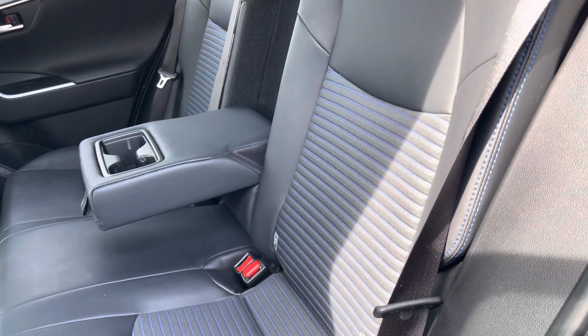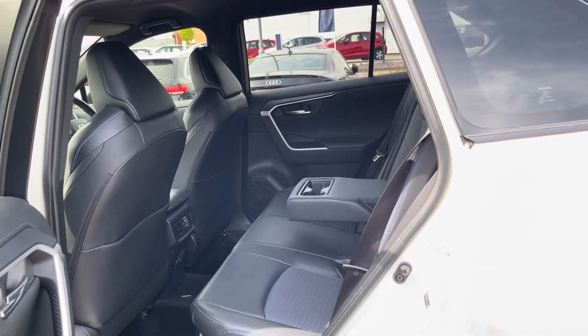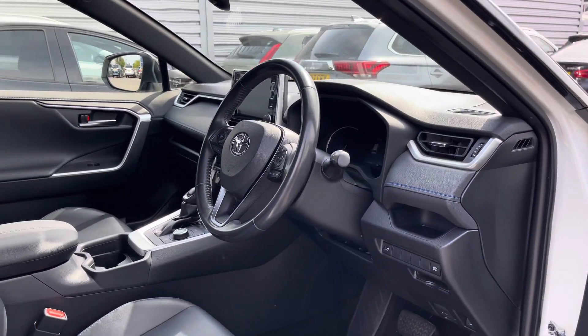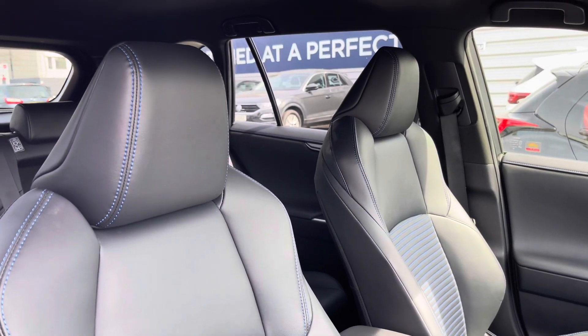Taking a look inside to the rear, you have a gorgeous part-leather interior with blue stitching. It features ISOFIX points on the rear outer seats, so you can easily fit a child seat into the vehicle.